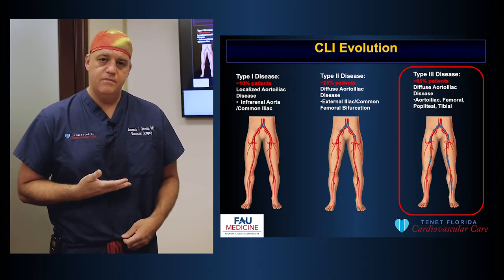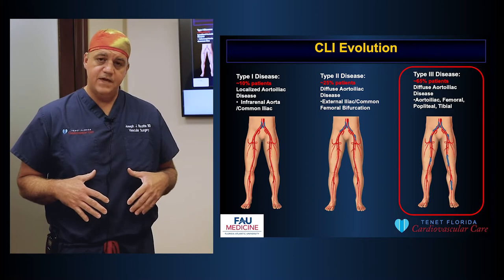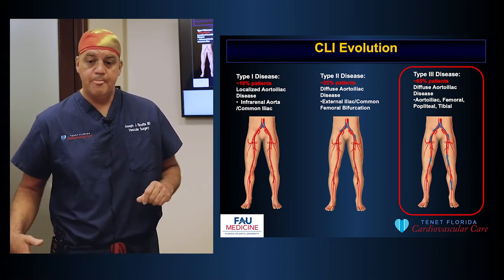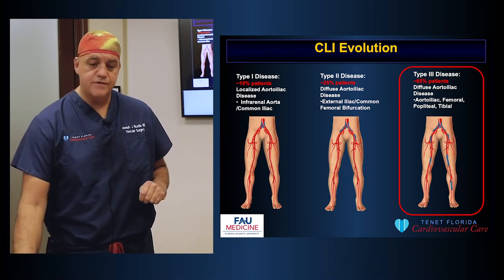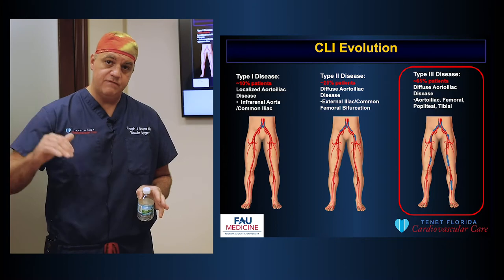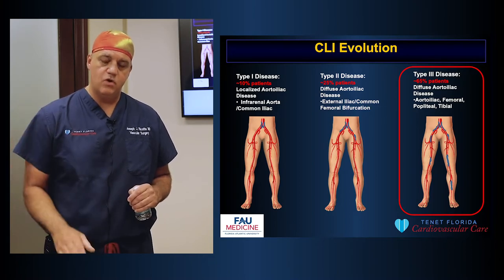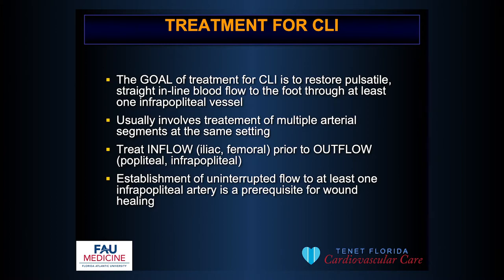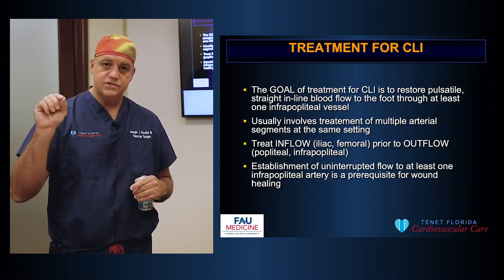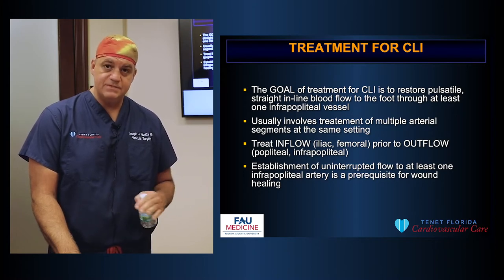There are several segments in the arterial tree from the abdomen to the toes that can be affected: the aorta and iliac arteries, the femoral-popliteal segment in the thigh and knee, and the infrapopliteal arteries below the knee. Usually patients with CLI have all three levels affected, making treatment complex. The goal for CLI treatment is to restore pulsatile inline blood flow to the artery supplying the affected tissue, treating multiple arterial segments in the same setting — always treating inflow first, then outflow.